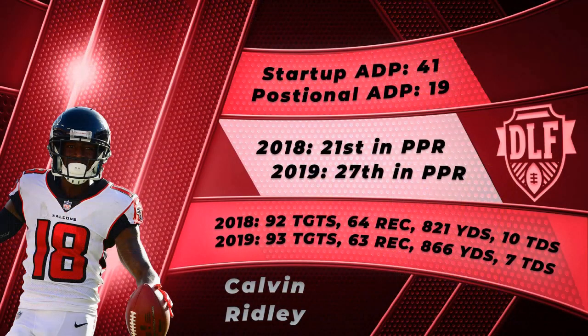Number three on this list is Falcons wide receiver Calvin Ridley. After a great rookie season finishing as wide receiver 22 overall, Ridley on paper hit the sophomore slump in 2019. However, his 2019 season was actually much better than a lot of people think. Playing in only 13 games, Ridley was on pace for 114 targets, 78 receptions, 1,065 yards, and 8-9 touchdowns — 239 fantasy points — good for the wide receiver 12 overall, a wide receiver 1 finish.